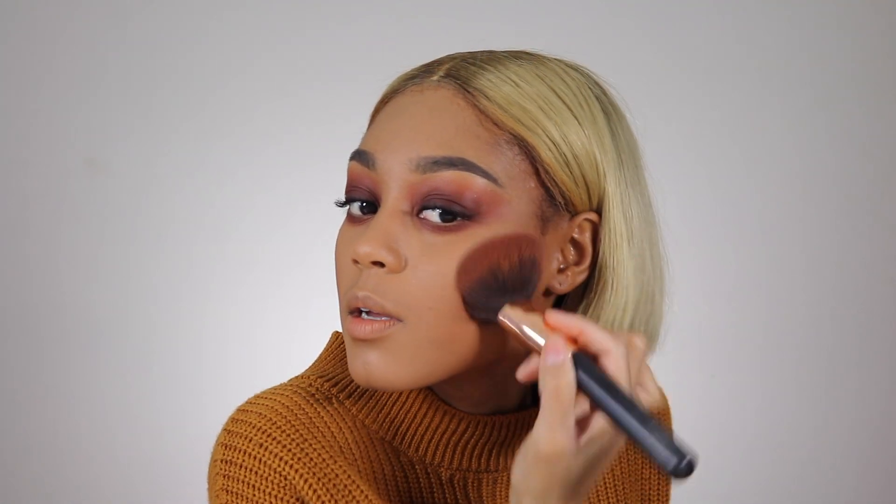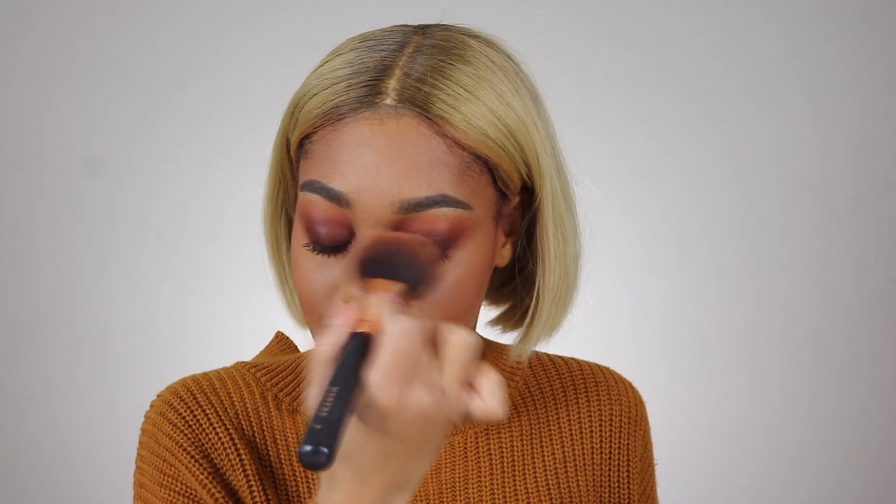I like to pat the bronzer into my cheekbones instead of swiping or swirling, because I notice that if I do it that way I don't really get any separation in my foundation. I didn't lay the whole lace down, guys - don't judge me. And here's a quick easy way to contour your nose in ten seconds - boom, contoured nose, done.